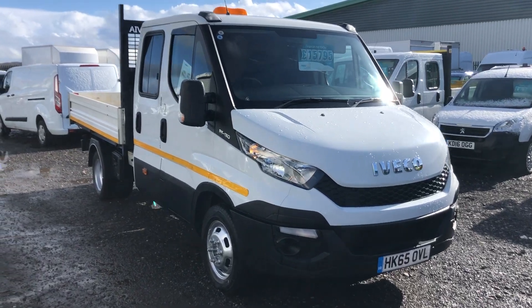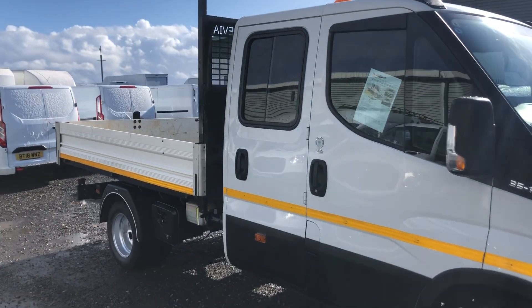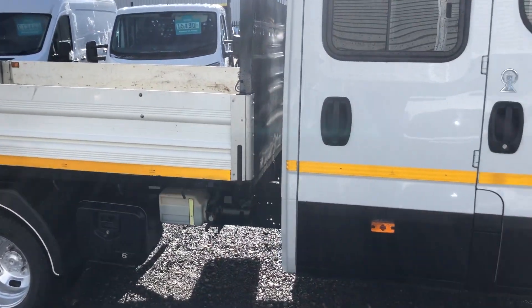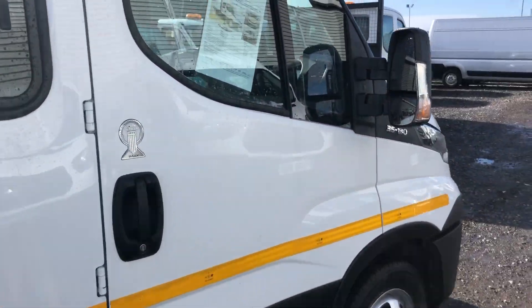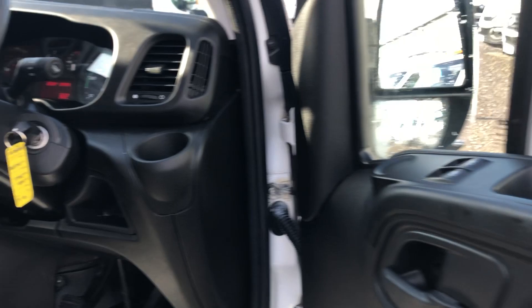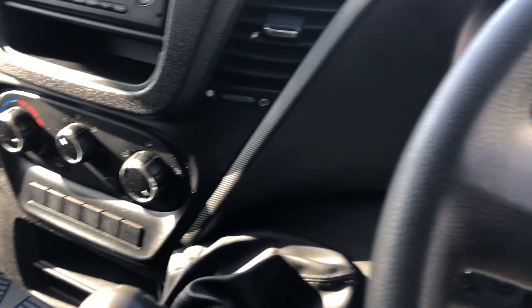This is the Iveco Daily 2.3 diesel. It's 126 brake horsepower. It's a double cab tipper with a twin wheeler, as you can see. It was registered December 2015, and inside you've got electric windows, multifunction steering wheel. It's got a six-speed box. It's done 50,140 miles.